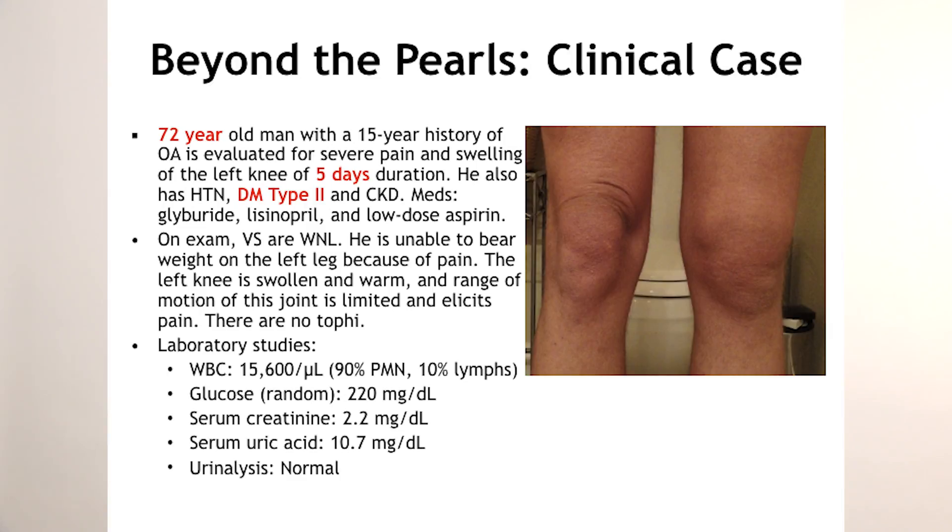They got some labs: WBC count is 15,000 with 90% neutrophils. Random glucose is 220, which is elevated. Serum creatinine is elevated at 2.2. Uric acid is elevated at 10.7. Urinalysis was normal. They performed an arthrocentesis of the joint — anytime you have a swollen effusion in a joint, you must do an arthrocentesis. Don't forget Dr. Raj's three C's: cells, cultures, crystal, and gram stain.